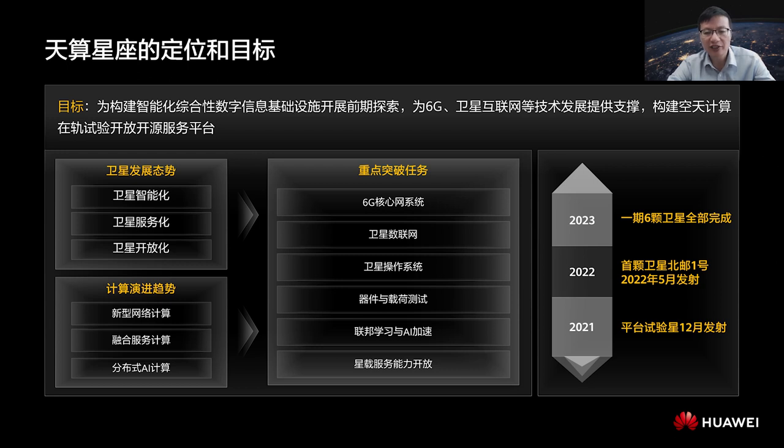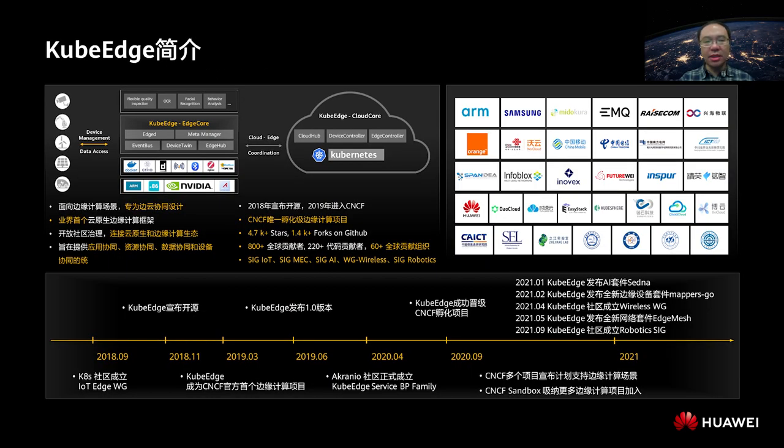Now let me introduce how KubeEdge works in this program. KubeEdge is a project designed for edge computing and edge collaboration. It was open-sourced in 2018. From 2018 to 2019, the focus was on developing KubeEdge's capabilities. In 2020, the focus was to collaborate with peripheral ecosystems. In 2021, in-depth attempts were made in a wide range of fields, including AI, robotics, wireless, and MEC. KubeEdge is now an incubating project of CNCF with more than 50 organizations and 800 contributors, including 220 code contributors, around the world.